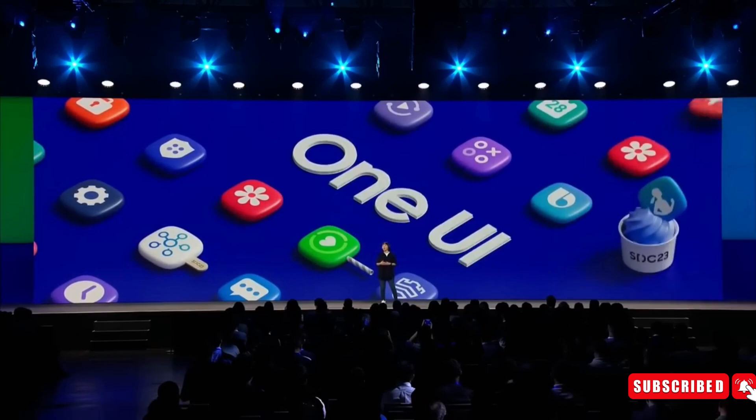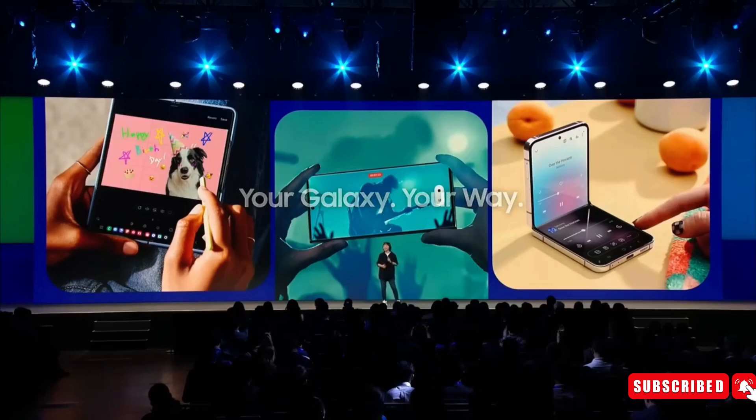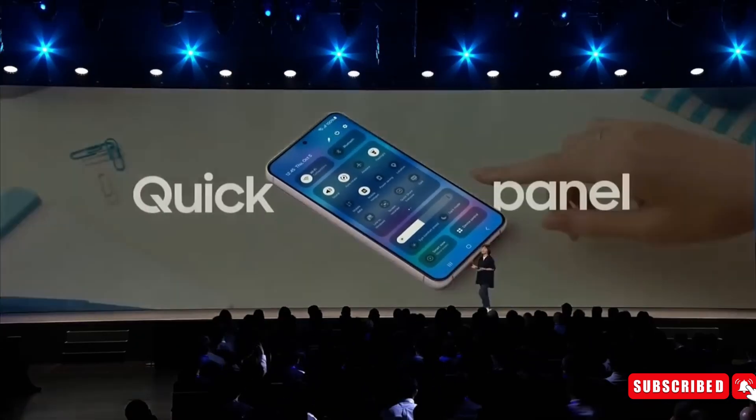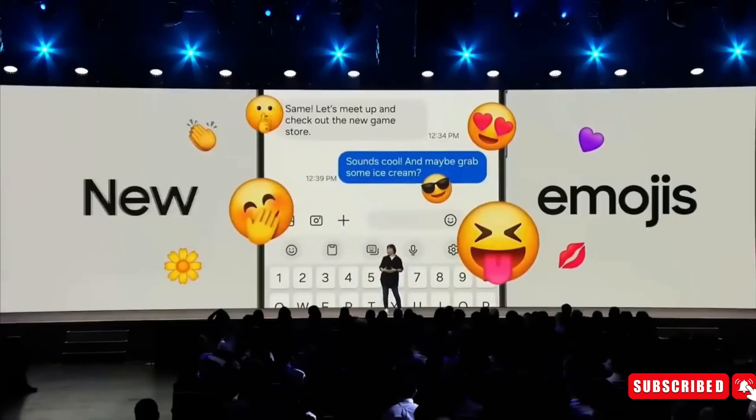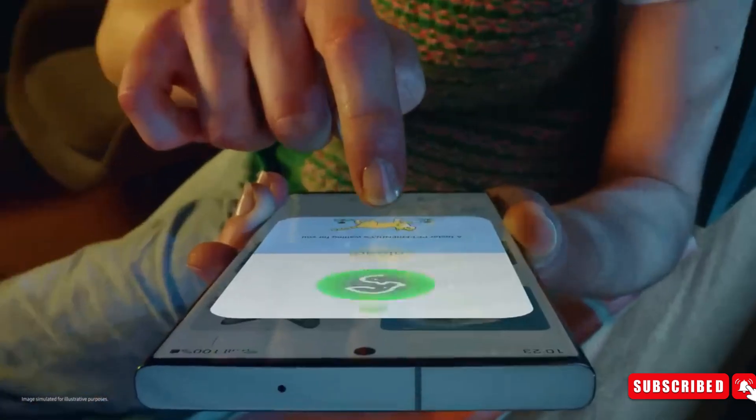Number 5: One UI 6. A confirmed addition to the Galaxy S24 Ultra is Samsung's latest software, One UI 6, built on Android 14. Promising an array of fresh features and enhancements compared to the Galaxy S23 Ultra, One UI 6 aims to deliver enhanced customizations, improved privacy, AI-powered functionalities, performance optimizations, and an overall refined user experience.